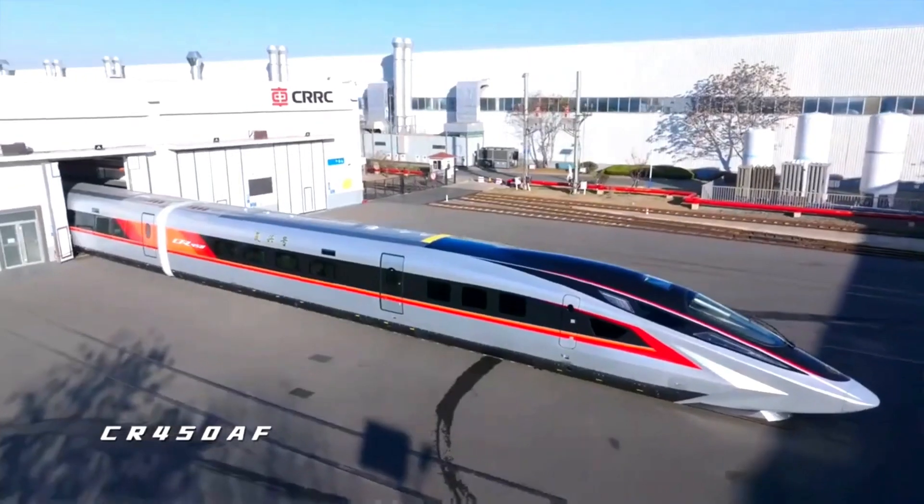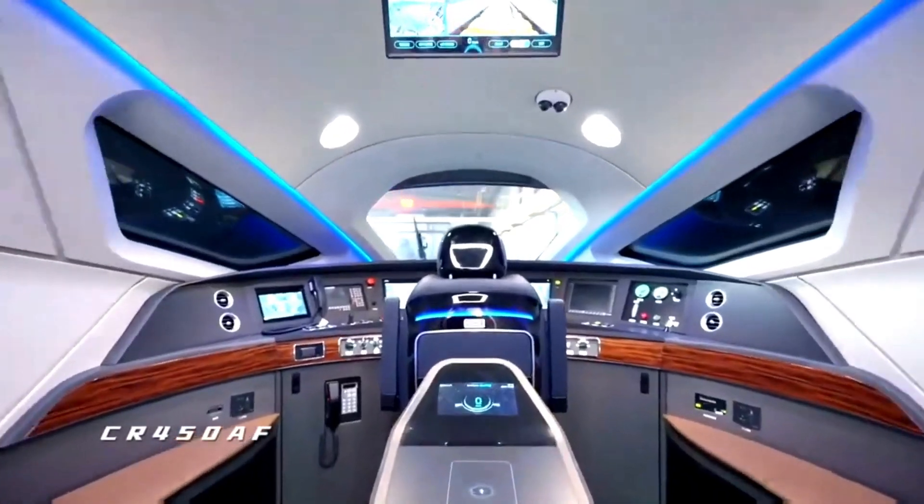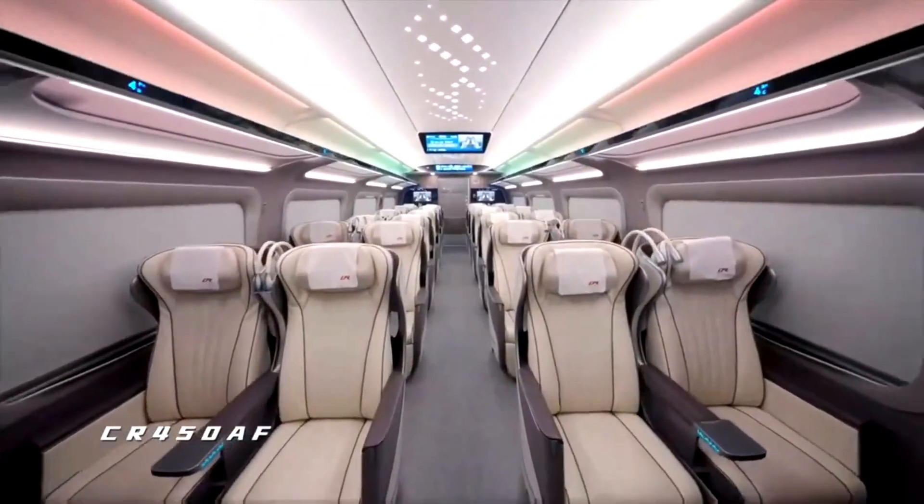Is this the fastest, sleekest, and smartest train in the world? Meet the CR450 prototype, China's latest engineering marvel redefining high-speed rail. When it came out, the whole world was shocked.